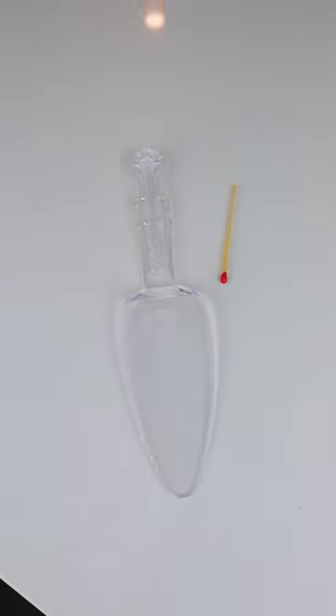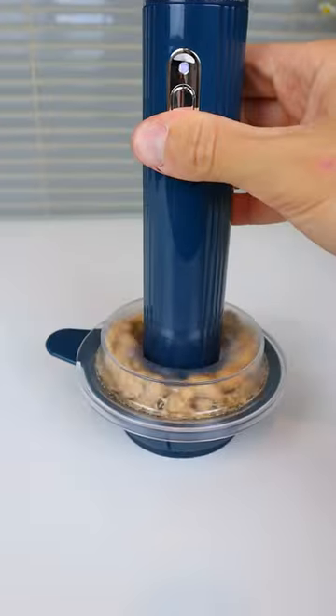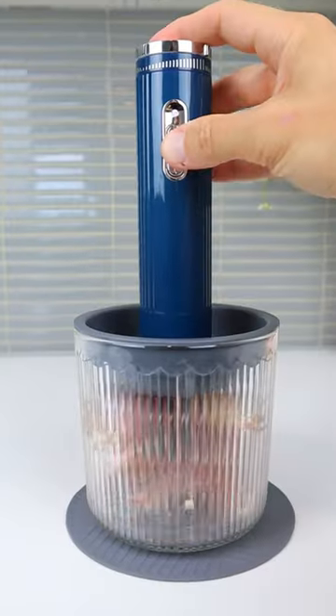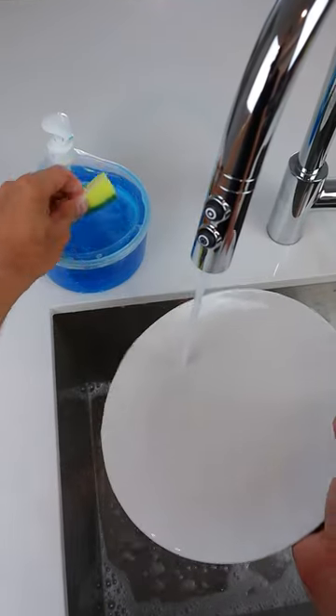A cake server with a built-in match so you'll always be ready to celebrate. This electric food chopper has three trays that finely cuts up food and can also chop meat. This soap dispenser has a mini tub so you can refill and scrub with just one hand.